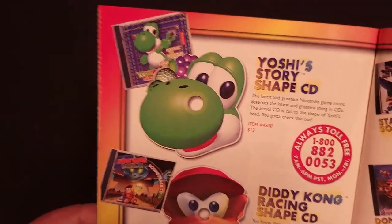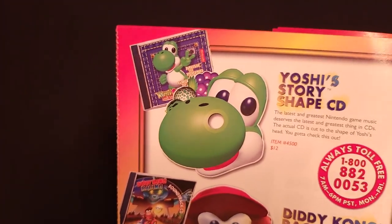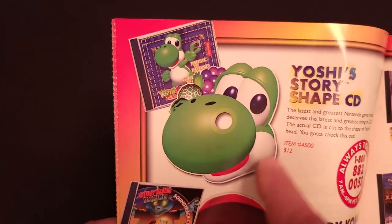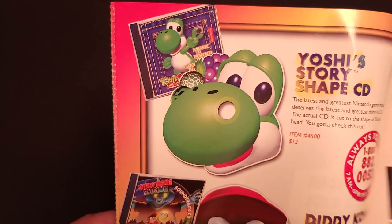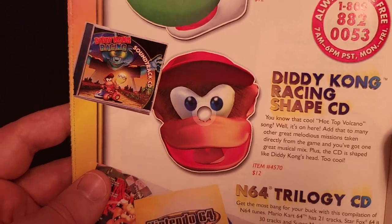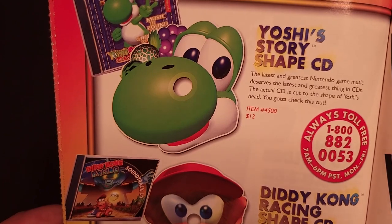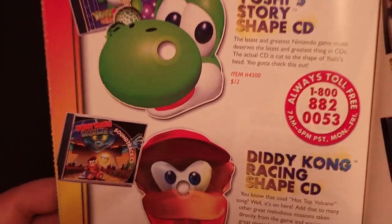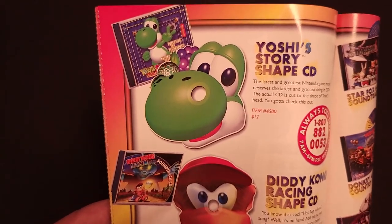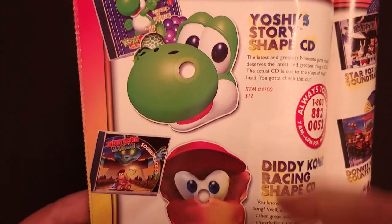Here are some soundtracks — these two were pretty interesting; I'm fairly certain I had these as a kid though I haven't been able to find them. There's a Yoshi's Story shape CD where the physical disc was actually cut out in the shape of Yoshi's head with some fruit behind him, and a Diddy Kong Racing shape CD in the shape of Diddy's face. There was a warning not to use these in tray-style CD players as they could shake loose and cause damage, but they were fine in a Discman with the little center clip. These were just $12 each.